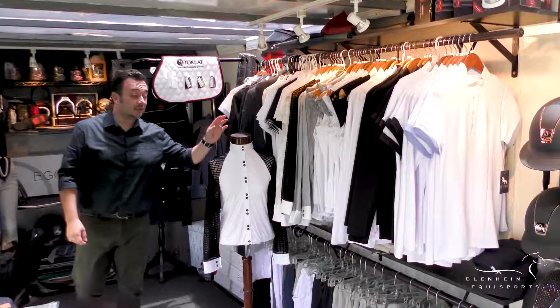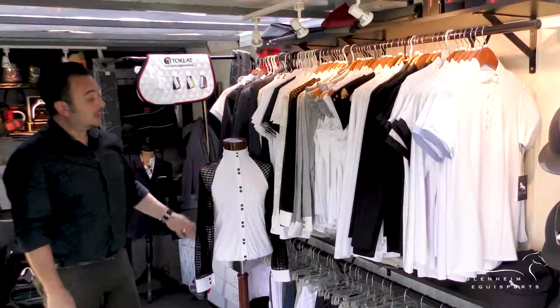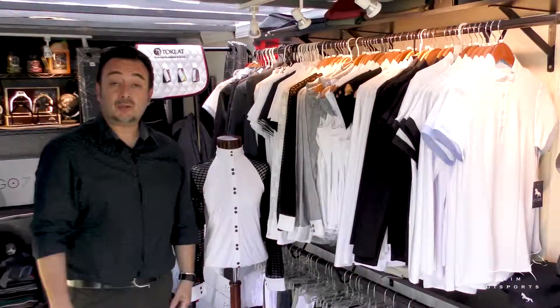The next line I'd like to introduce you to is Lavotte Clothiers. This line is made by my friend and rider Hannah Ward. She makes lovely unique styles with technical fabrics for both out on the town and in the ring.